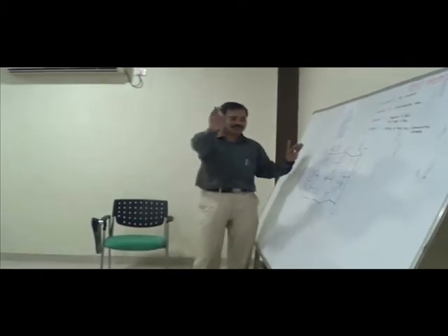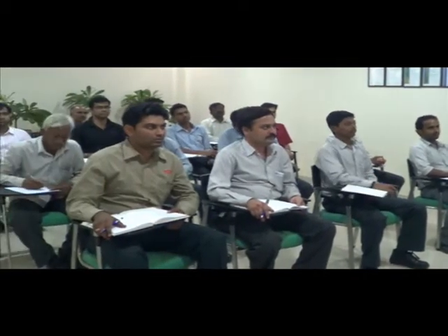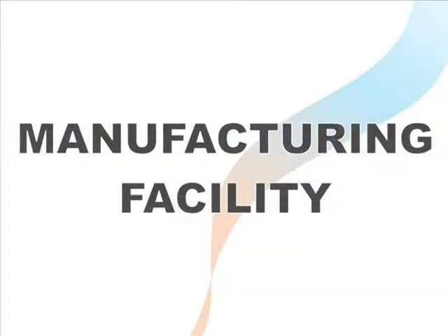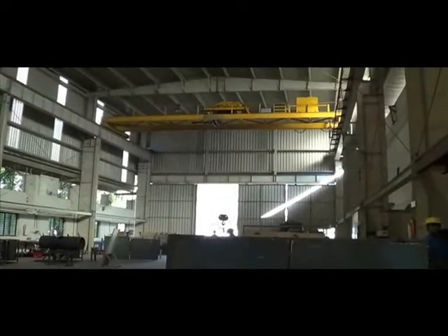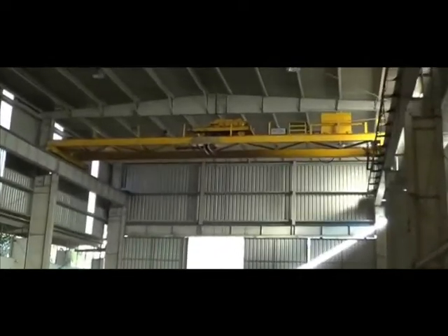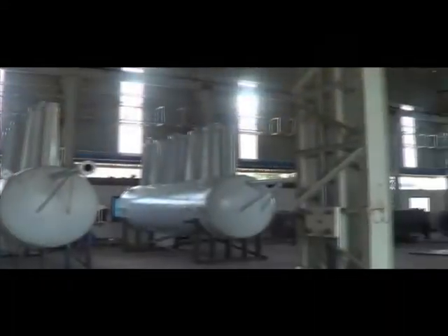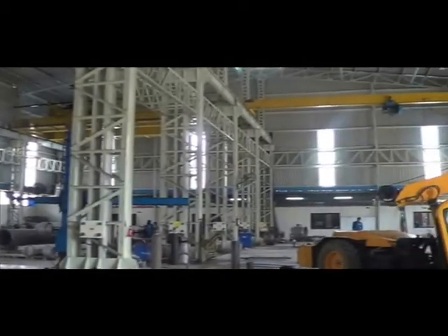We believe in continuous internal training and exposure to external faculty training. In-house facilities for fabrication and qualified builders result in high finish products. Our sized infrastructure includes 25-ton capacity cranes, ground-moving cranes, and 5 production bays.